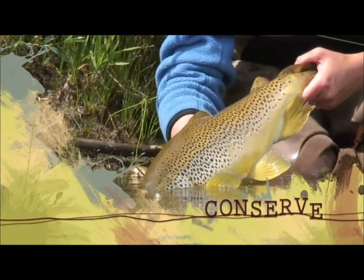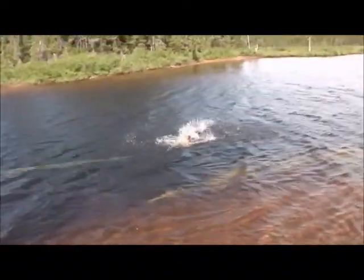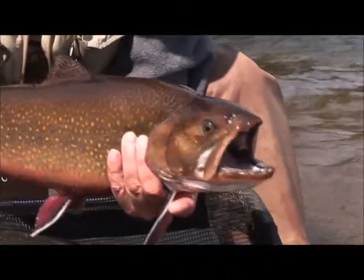Let him go back there and live another day. There he goes. Great fish. Wow.